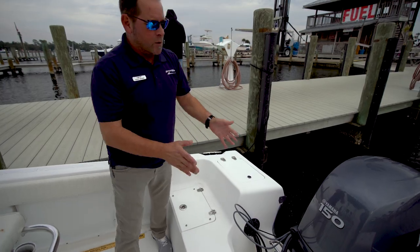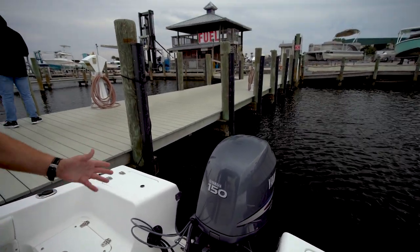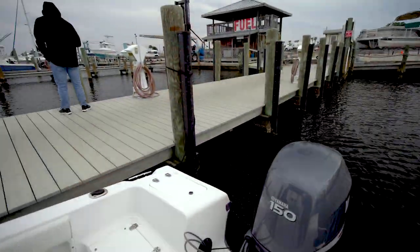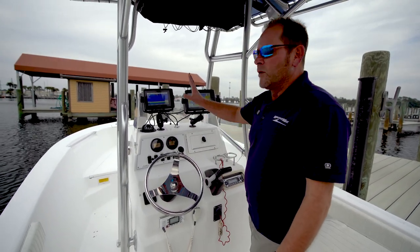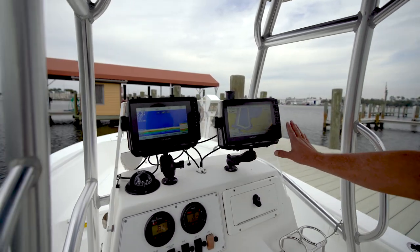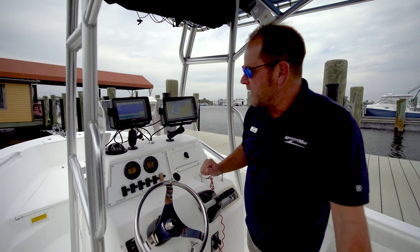It's powered by a Yamaha 150 4-stroke model — purrs like a kitten. I don't know if you can hear it, but it's actually running right now. As we come up here to the helm area, here's a real treat for this boat: it doesn't come with one but comes with two Garmin electronic systems. You can see I've got my GPS on one side and my depth finder all set up on this side.